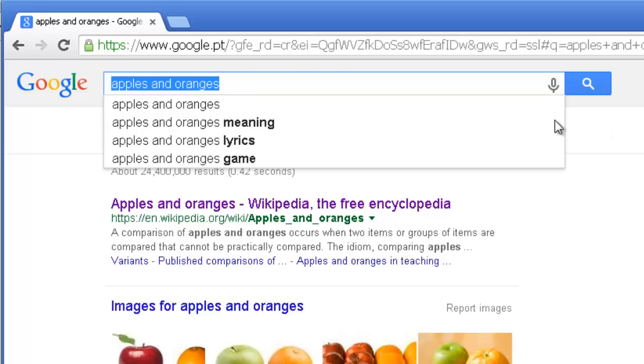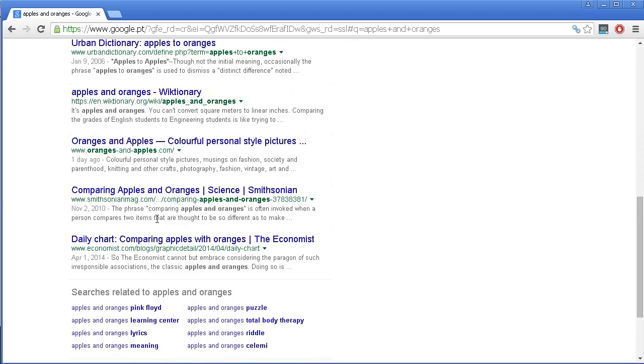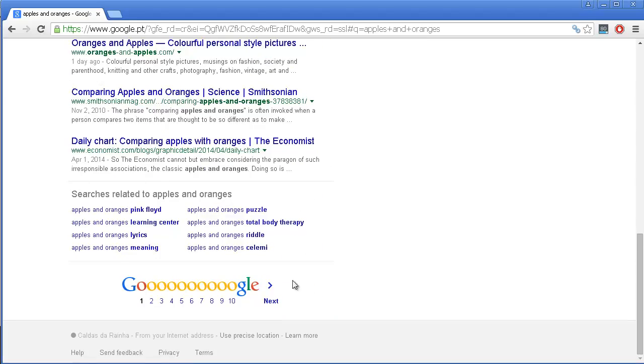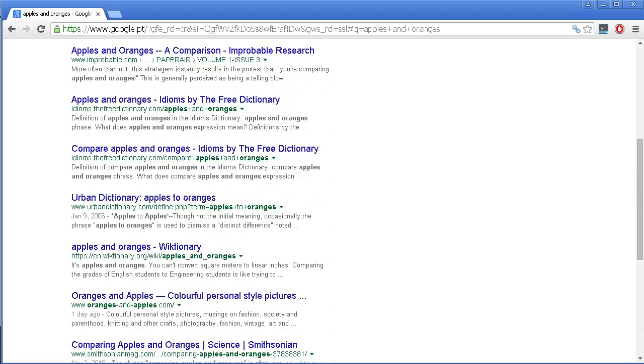Anything that someone writes on the search box is considered a keyword, and this is really important to notice. As you can see, once I write 'apples and oranges' you can see that a selection of 10 pages pop out. Basically what you are trying to accomplish when doing SEO on your website is reaching this first page that appears for any particular keyword phrase.